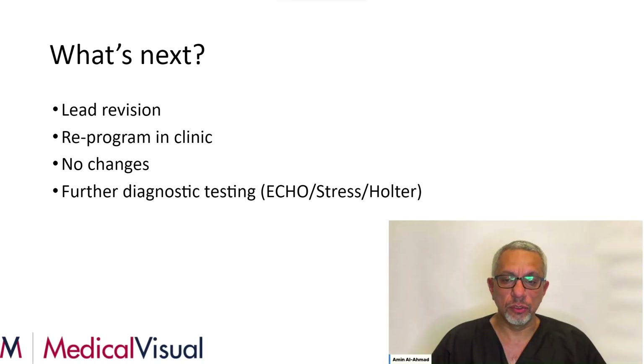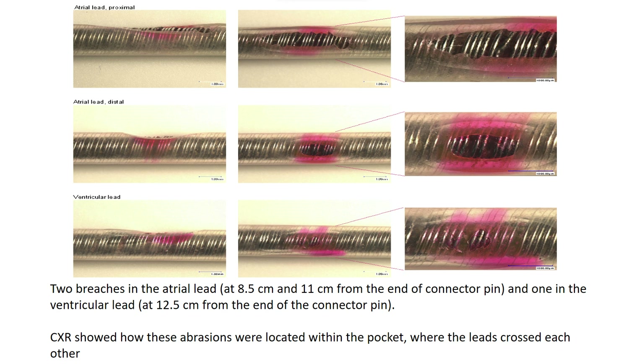We opted to go ahead and do a lead revision on this patient because we were very concerned there may be a lead abnormality. When we did the lead revision, we found an area on both the atrial and ventricular lead where there was a little bit of an erosion of the lead insulation. This correlated to where the leads were overlapped — the insulation was eroded and the two leads were essentially on top of each other at that location. That may cause the conductor from the atrial wire and the conductor from the ventricular wire to touch each other.